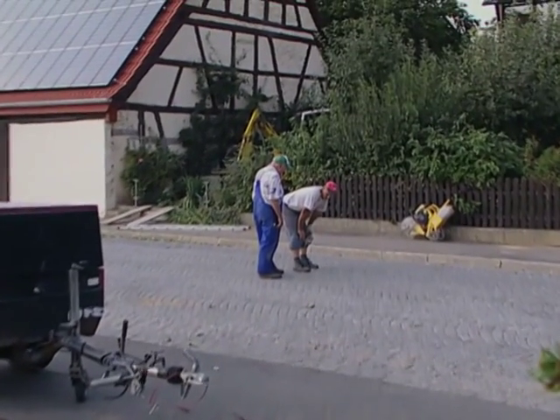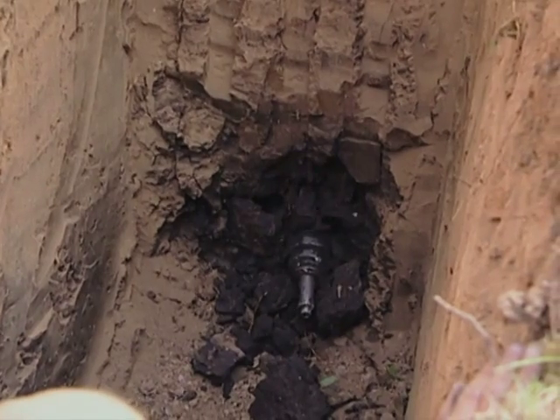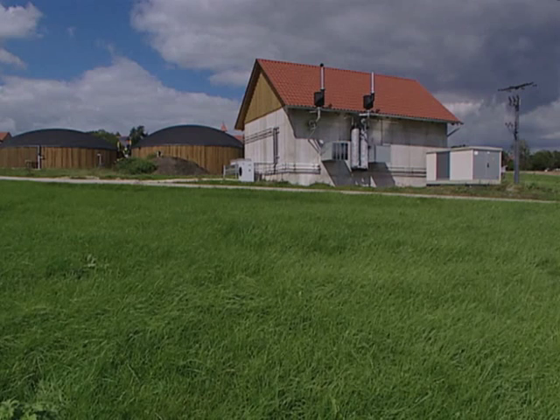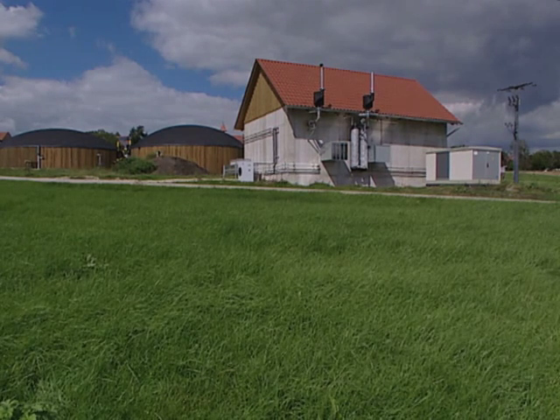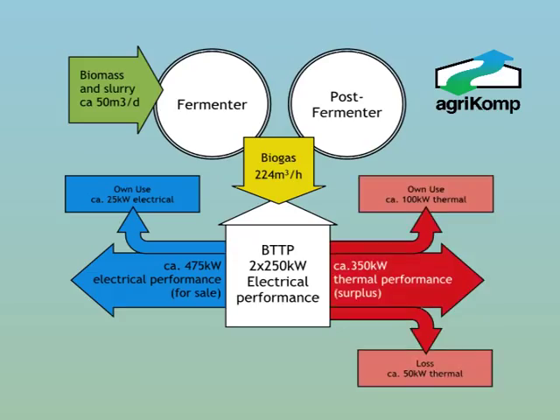It's great to see these sorts of renewable energy schemes being developed and providing something back to our community. The Agri-Comp technology is extremely energy efficient — the mass balance shows 50 cubic metres per day of inputs produce enough biogas to generate half a megawatt of electricity. The low parasitic load of the plant means that 95% of the electricity is exported to the grid, and there is enough surplus heat for beneficial uses such as drying and pasteurization.